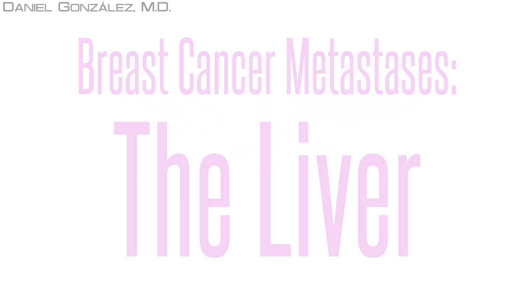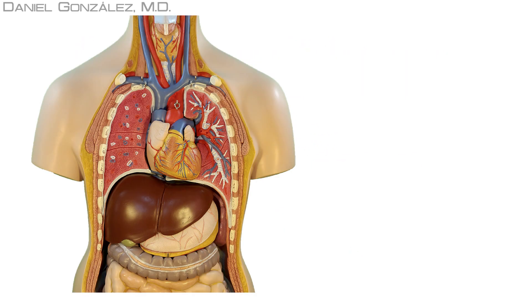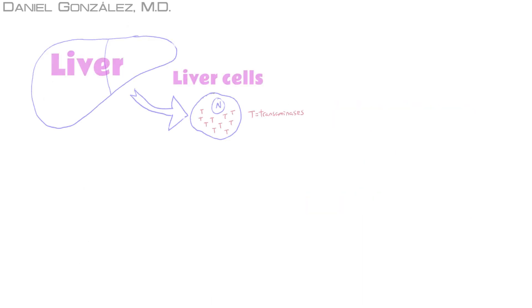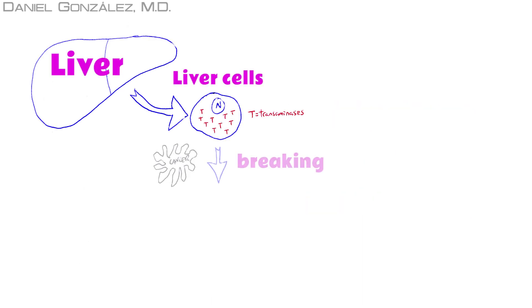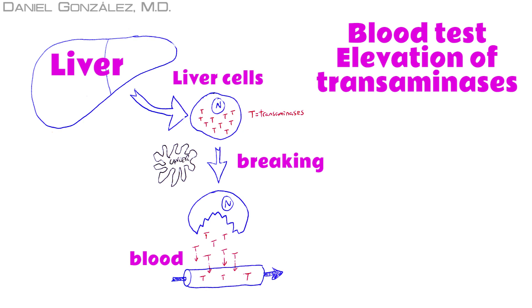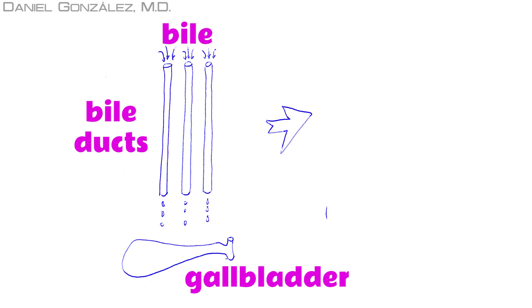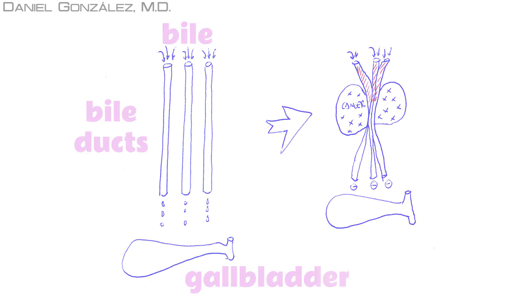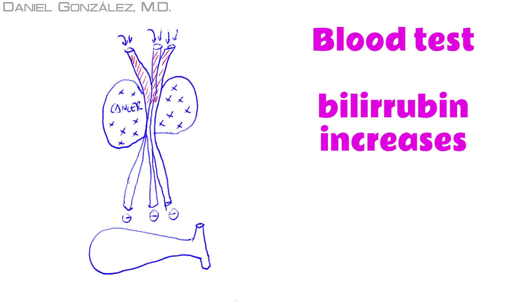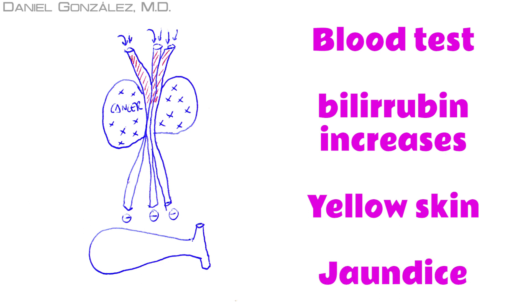When breast cancer cells get to the liver, they begin to grow widely and crush liver cells. If the liver cells break, their contents — transaminases — will access the blood, increasing their blood levels, which we can detect in a blood test. If they compress small bile ducts inside the liver, bile may accumulate and the patient's skin gets a yellow tint, a phenomenon called jaundice.